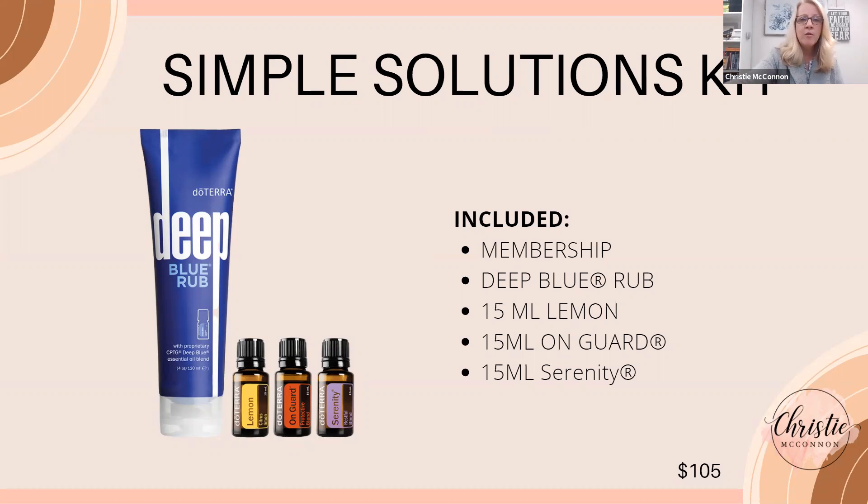The oils in this kit are the 15 ml bottles, so each has about 250 drops. The price is $105. When you start with a kit, they waive the membership fee — because if you paid the $35 membership fee separately and bought everything individually, you'd usually end up spending more money. So this kit waives that fee.